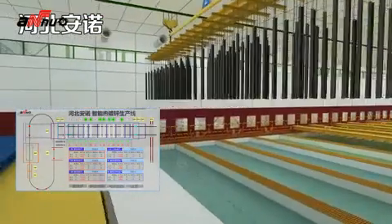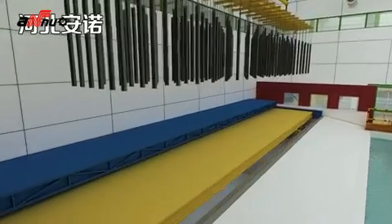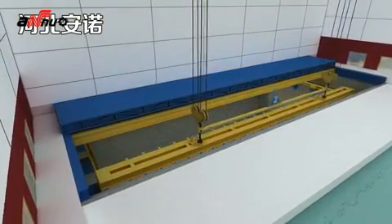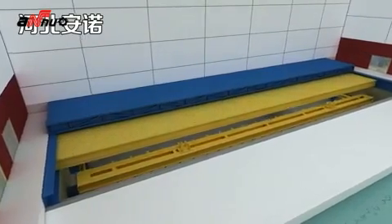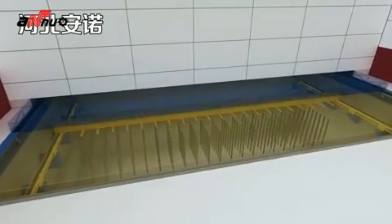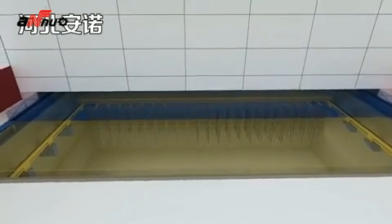The electric hoist moves to the top of the pickling room exit. The exit cover opens automatically. The electric hoist loads the jig with the workpiece to the conveyor in the exit pit, then returns back to the original position automatically. The conveyor runs automatically. After detecting the workpiece, the exit cover closes automatically and the workpiece is transferred outside of the pickling room.